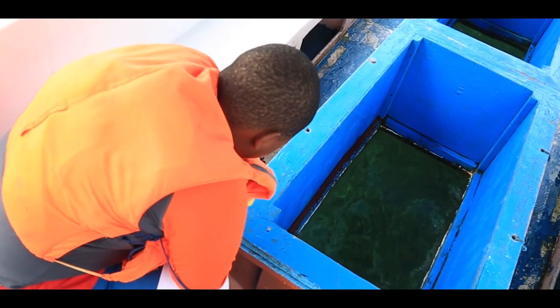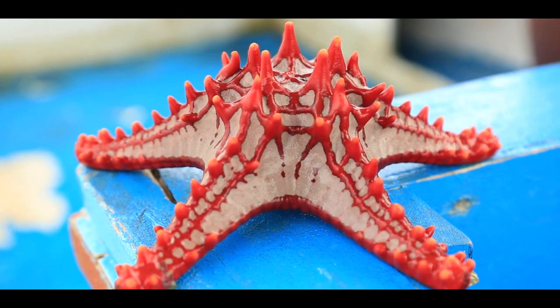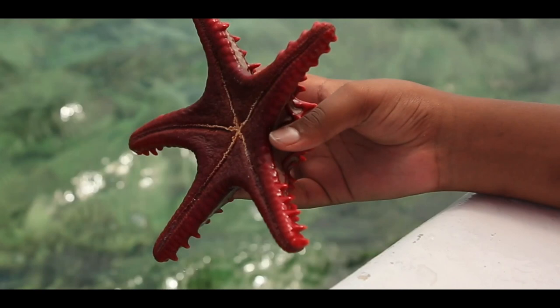Let's now start with the starfish, or the sea star. The starfish is a star-shaped echinoderm belonging to the class Asteroidea. An echinoderm is basically any member of the phylum Echinodermata. Adults of this classification can be recognized by their usually five-point radial symmetry — radial symmetry is basically repeating patterns over an axis.